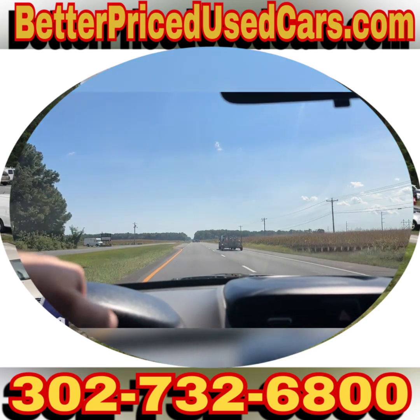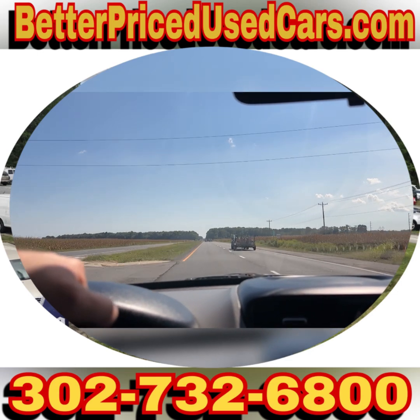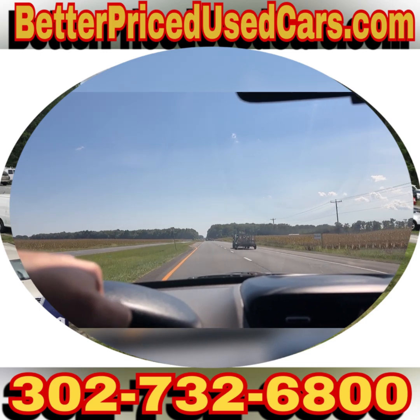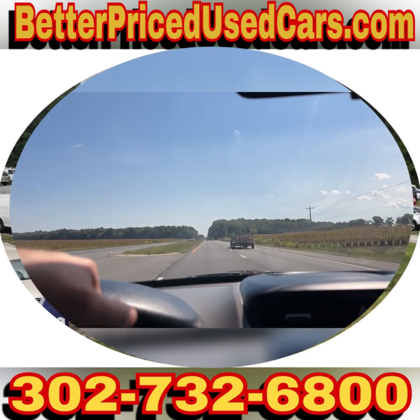If you fly here, you want to fly to Salisbury, Maryland Airport. That's airport code SBY — Sierra Bravo Yankee. We can pick you up during business hours or by appointment, bring you back to the lot, put a 90-day Delaware temporary tag on this vehicle, and you can drive it back to wherever you're from.